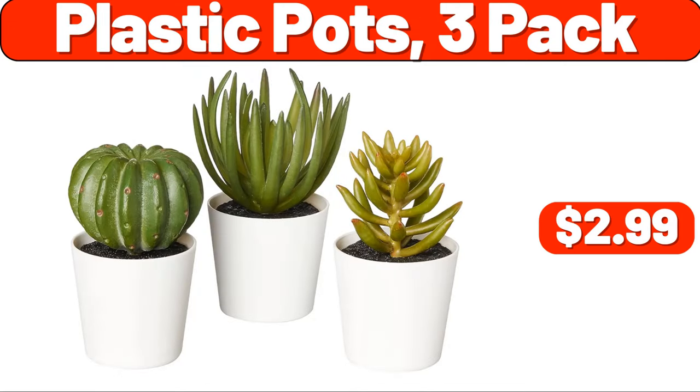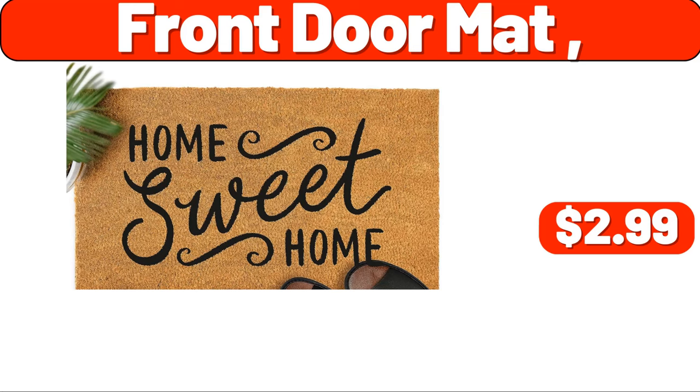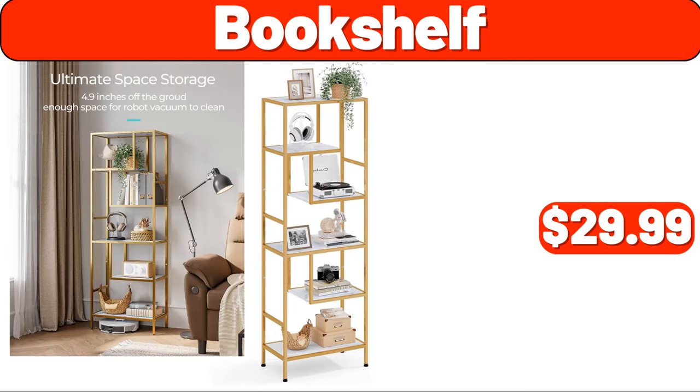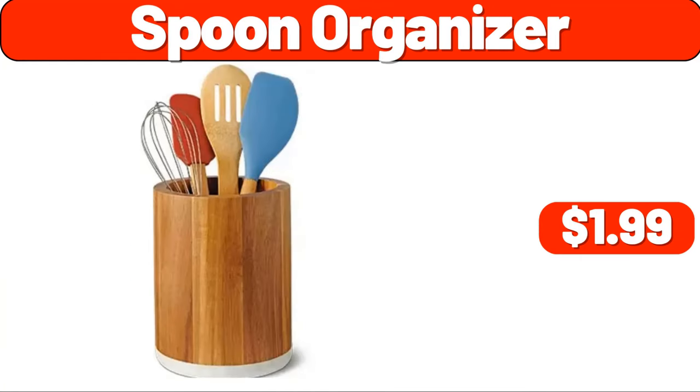Front door mat, $2.99. Desk lamp, $11.99. Bookshelf, $29.99. Spoon organizer, $1.99. Wood candle lantern, $8.99.